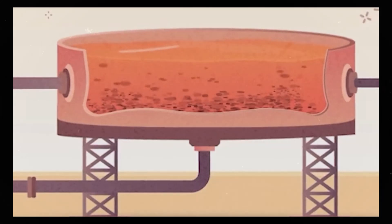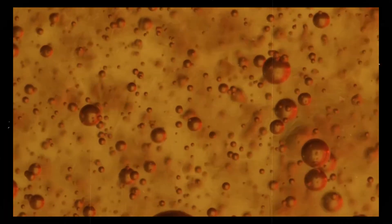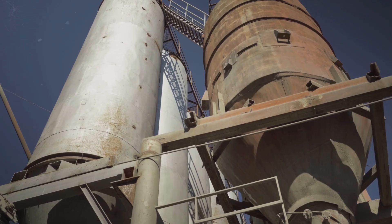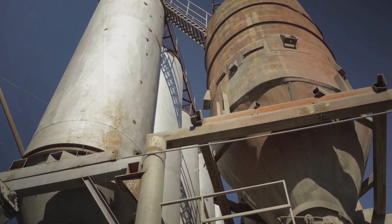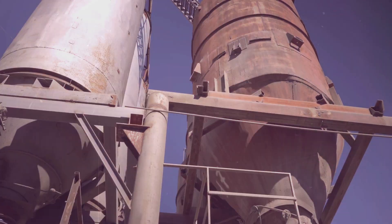This liquid is filtered, removing fine particles, and then enters precipitation tanks. Here, seed crystals of alumina hydrate are added, gradually growing as dissolved alumina attaches to them, precipitating out of the solution. These crystals are then washed and moved to a kiln for calcining, a process that heats them to 2,000 degrees, driving off water molecules and leaving behind pure anhydrous alumina.